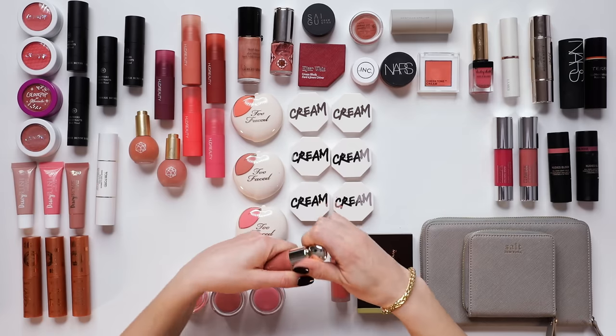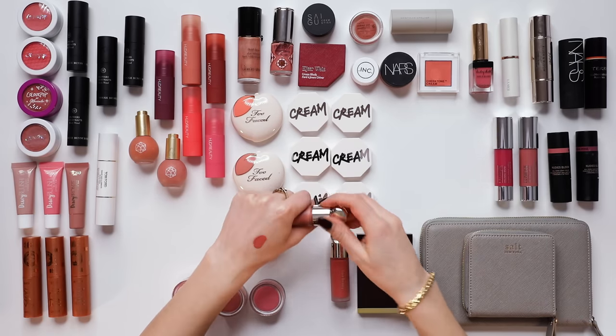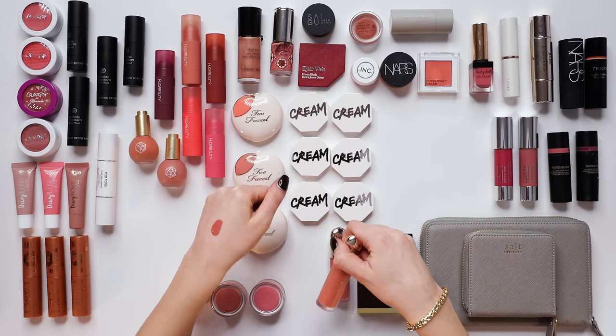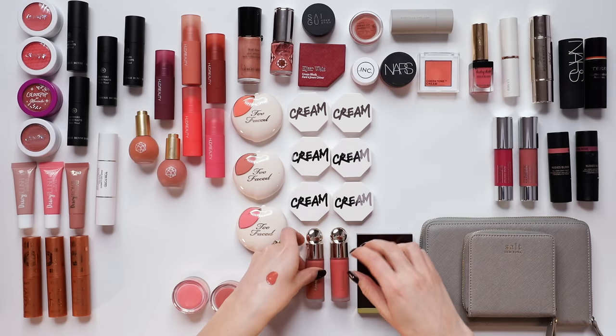I know everyone really likes the Rare Beauty blushes and they've got quite a cult following, but truthfully they've always been a little too pigmented for my liking. In order to blend them out, I find myself lifting my foundation — it's just a little too much hassle — so I'm going to leave those.